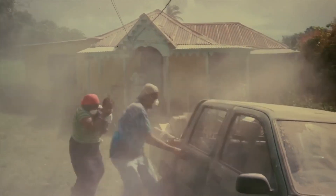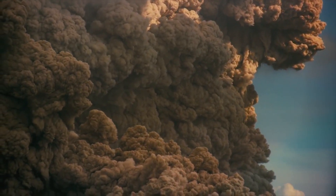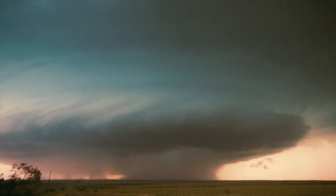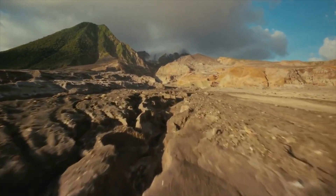It destroys everything within a radius of 160 kilometers and raises a 40-kilometer-high ash column that spreads in the atmosphere, blocking the sunlight. As a result, it causes an effect of nuclear winter, causing global temperatures to decrease by 20 degrees for years.